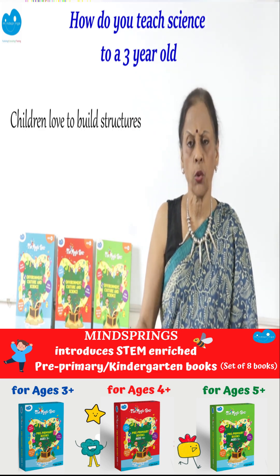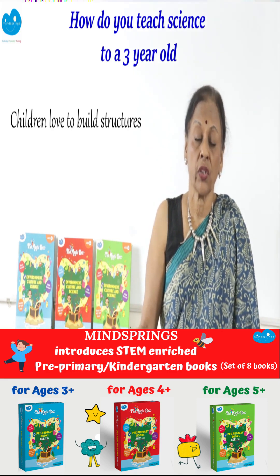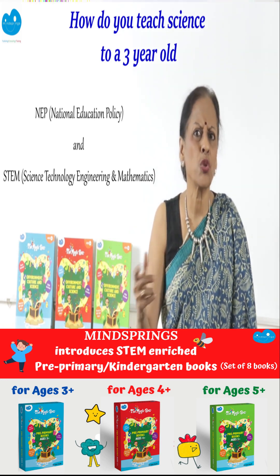Why should it be building blocks? If you want to follow the NEP and STEM — which is in plenty in these books — you need to start giving them different things to balance.